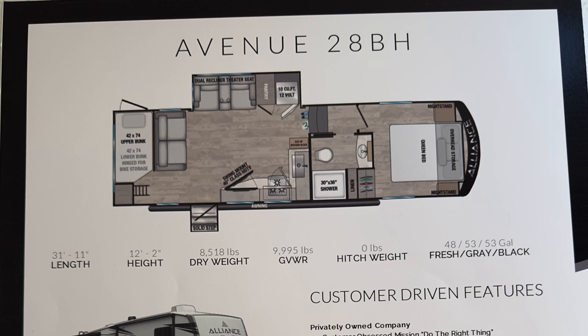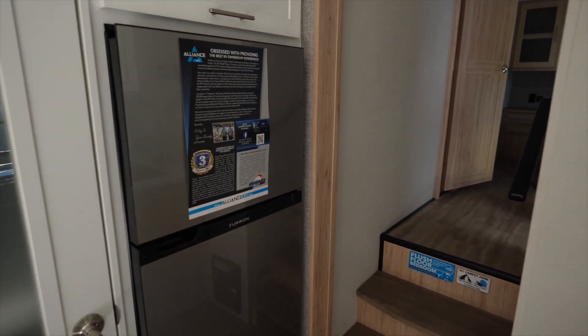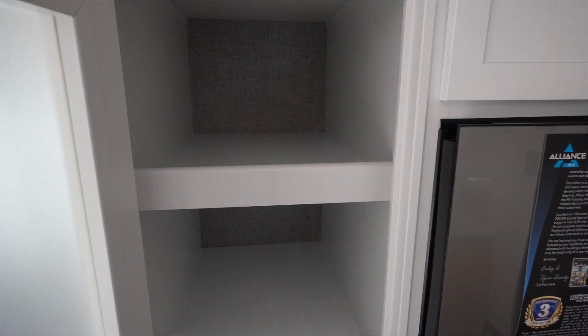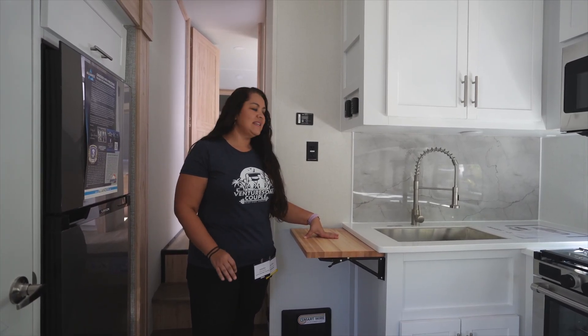The best part is this trailer is only 32 feet long. Coming around, you have a massive pantry and a Furion fridge. This pantry is ridiculous — it's probably three feet deep and as wide as the slide. The addition of the butcher block cutting board is amazing.